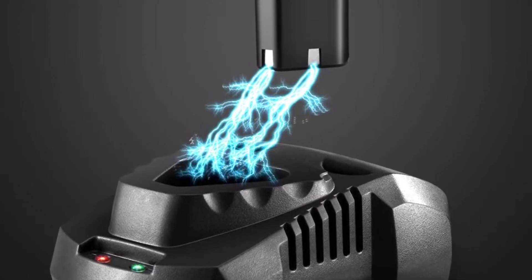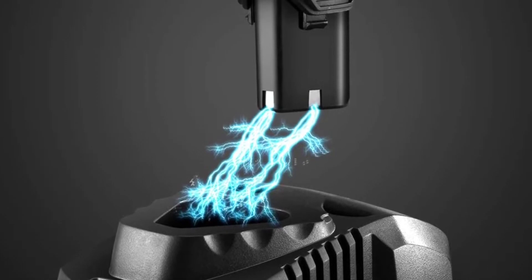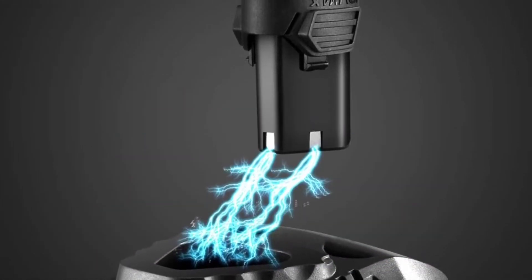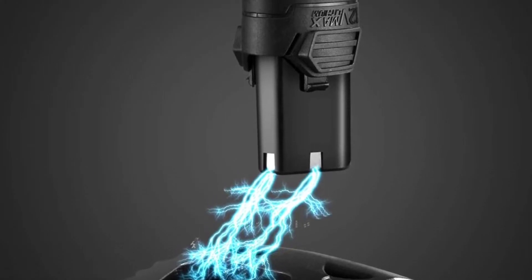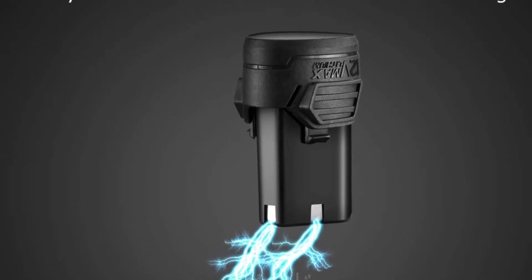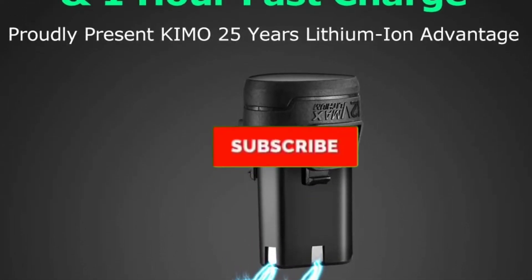Are you looking for the best cordless ratchets in your budget? In today's video we break down the top 5 best cordless ratchets available on the market. This list was made based on their price, quality, durability, and more. To find out more information about these products, you can check out the description below and also make sure you subscribe for more reviews.